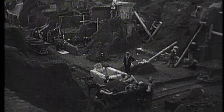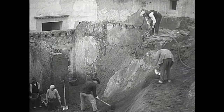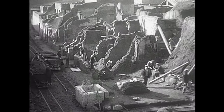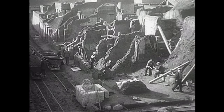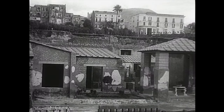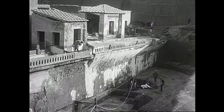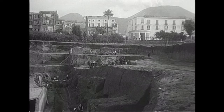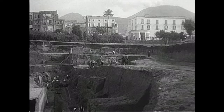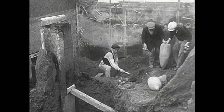Largely forgotten, Herculaneum's ruins were first discovered in the mid-18th century under 75 feet of compacted volcanic ash. During the next 300 years, excavation started and stopped. The town still lies mostly underground and undisturbed — one reason why what has been unearthed is incredibly rare and treasured.